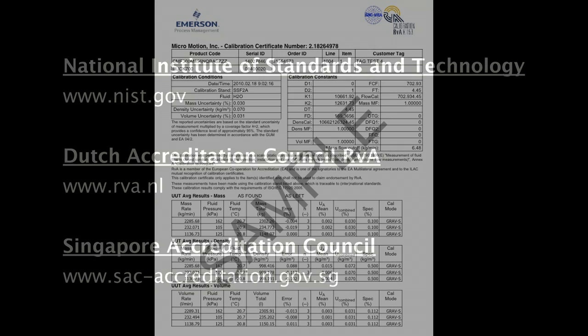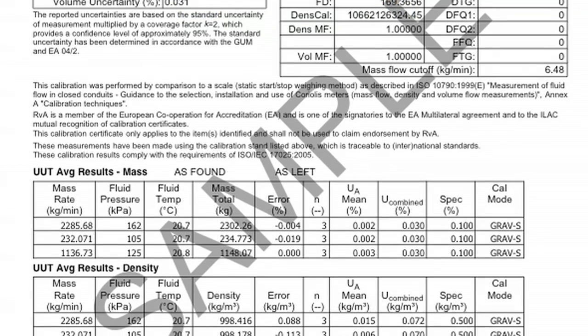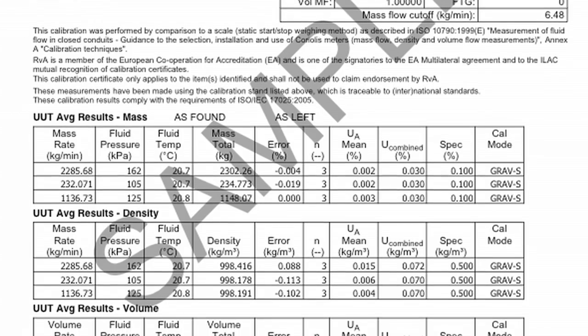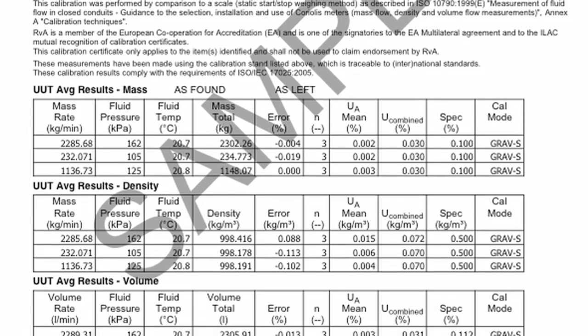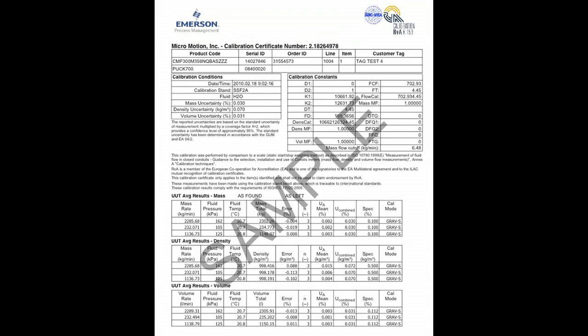Here you can see what a sample calibration sheet issued by one of Micromotion's accredited calibration facilities would look like. There is a lot of information on these sheets, including the traceable results for mass flow, volume flow, and density measurements, and the best measurement capability of each of these measurements. This is all clearly identified on the calibration sheet, as well as the calibration parameters that resulted from the process.